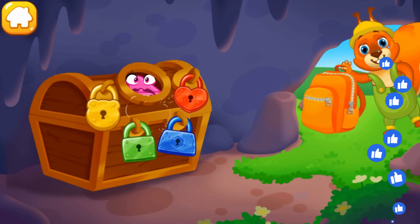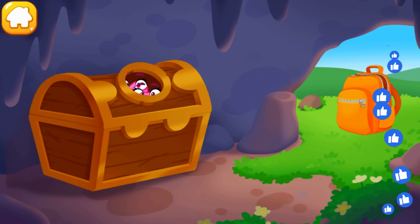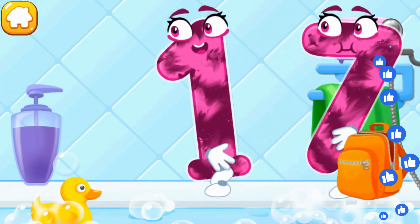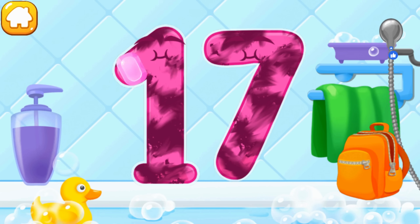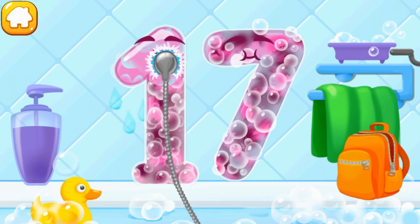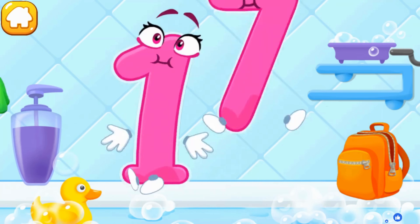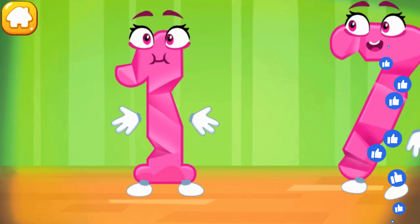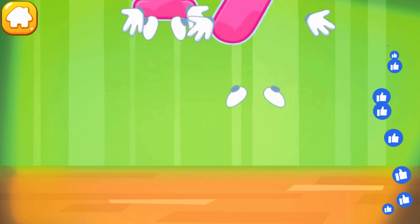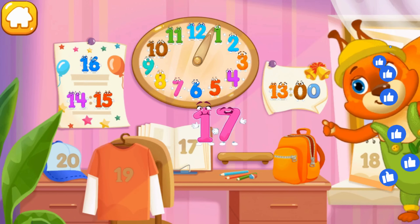Number 17 got stuck in a chest — help the number get out! Find the key for each lock. Wash the number 17 — first apply soap on a number, wash away the soap with water, wipe the figure with a towel. Keep it up. Smooth out the number 17. Ready? Put the number 17 in its place. Thanks!